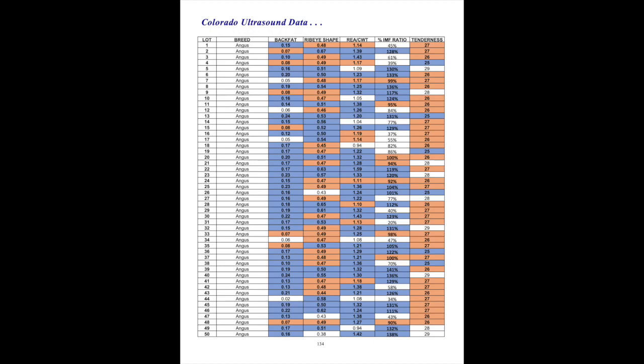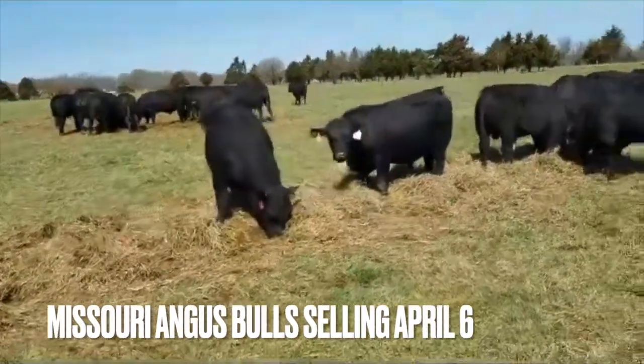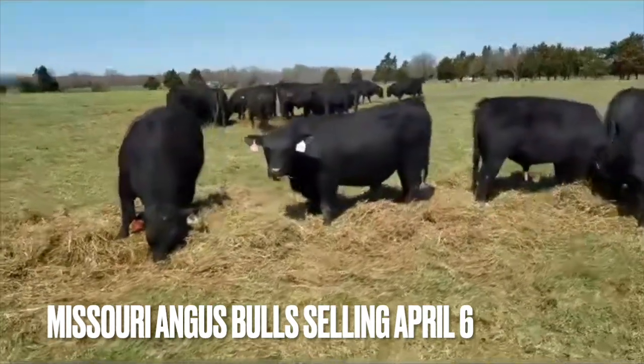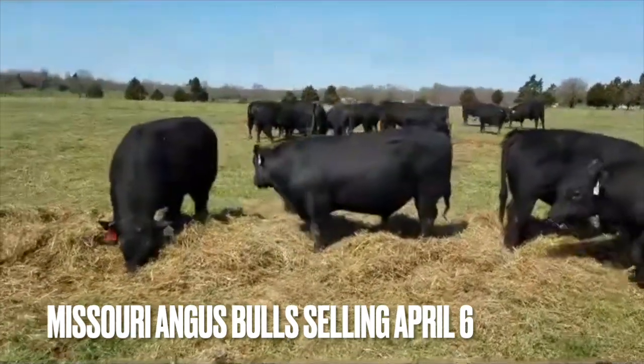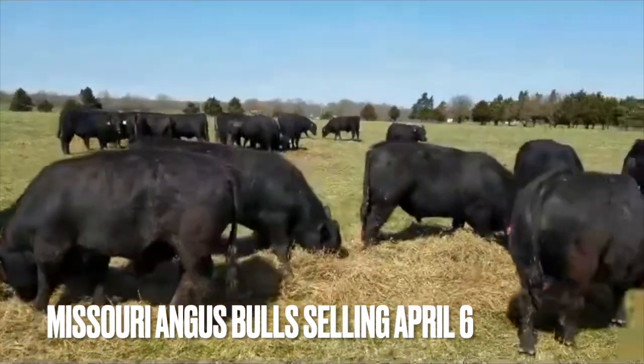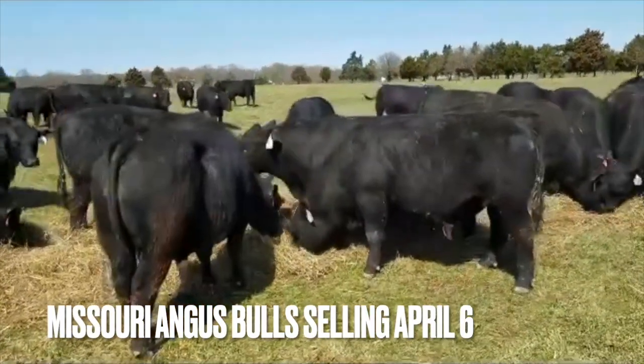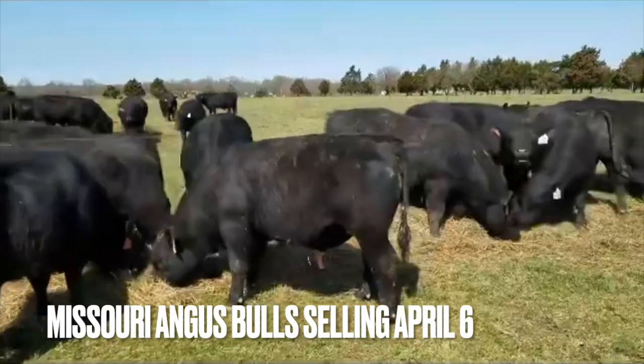Keep in mind that a bull is the leanest beef animal, particularly if he possesses early sexual maturity. There is some evidence showing that a very masculine bull can score poorly on the ultrasound yet possess great genetic potential for marbling. In other words, the IMF score doesn't tell the whole story regarding the expected potential of his offspring.